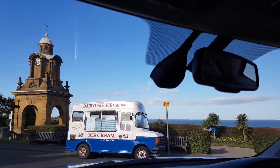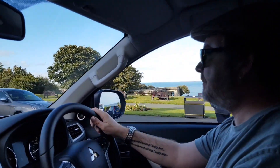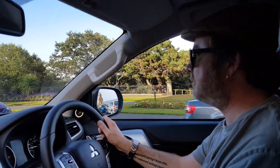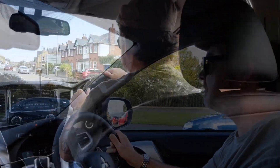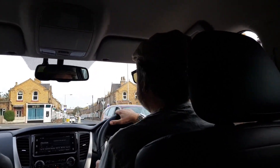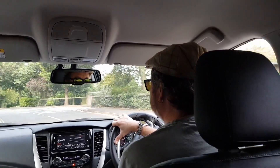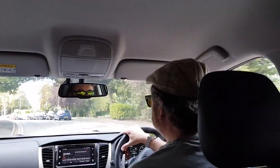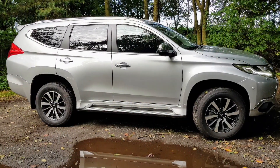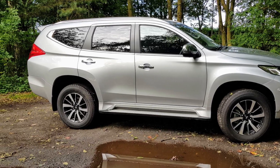We've been lucky here at Motormati to have spent time with a couple of Mitsubishi's timeless long wheelbase Shoguns over the last few years and have always been rather reluctant to return them due to their excellent mix of old school power, superior off-road manners and thoroughly modern technology. And yet it was becoming more and more difficult to see exactly where Mitsubishi could go next without losing that which made the Shogun special. So what Mitsubishi have come up with is this — the all-new Shogun Sport, and it certainly hits the spot.